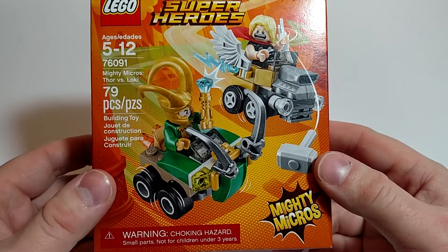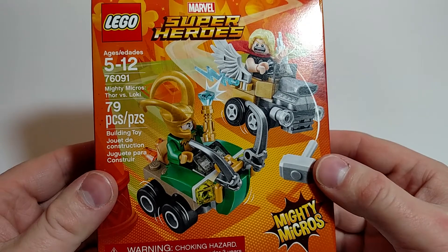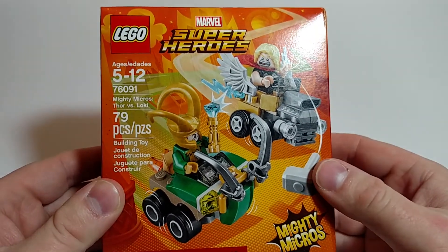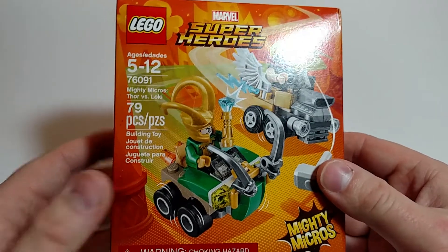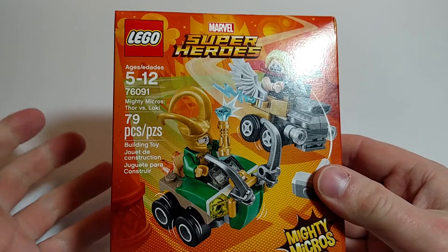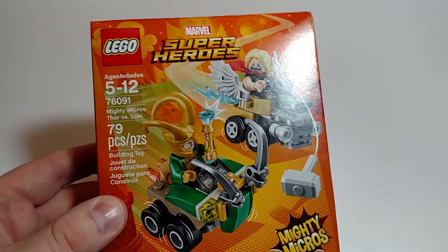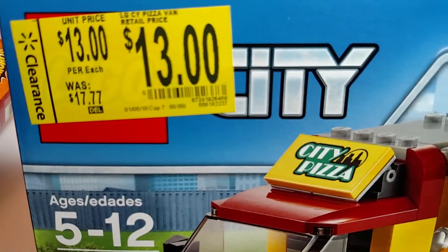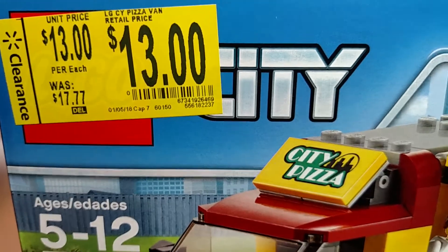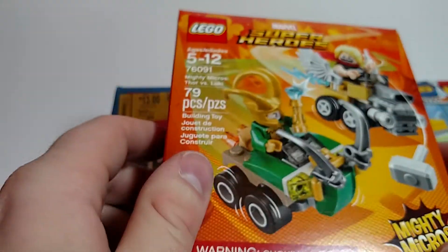But that's my haul. Thanks for watching. Make sure you like, comment, share, subscribe, and hit the bell so you know when I do another video. Make sure you always check your clearance areas — you never know what you're going to find. And with Walmart, scan that item, because sometimes it may come up cheaper than the tag says. I actually have seen that happen a lot. Hope everybody has a great day.